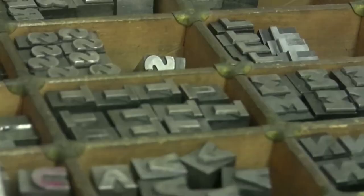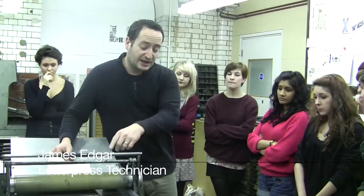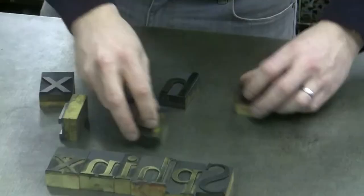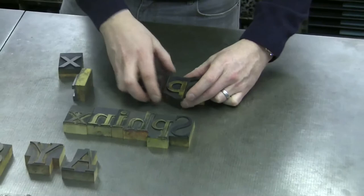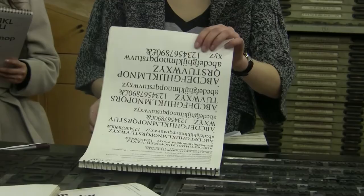My name's James Edgar and I am the Letterpress Technician here at Camberwell College of Arts. There are lots of different specialist workshops — ones I do on visual typography, on concrete typography, just a general glossary of terms, even simple ones like using wood letter type.